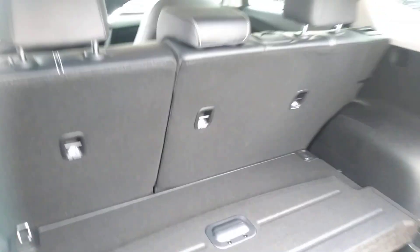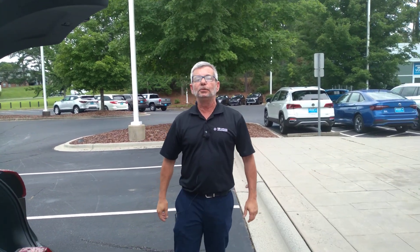Once again, extremely clean — it comes with this charger and everything. So please give me a call at 704-537-2336, Carolina Volkswagen. Thank you.